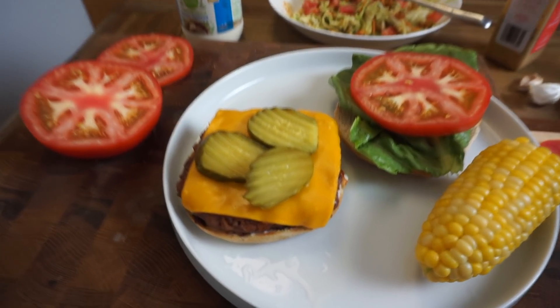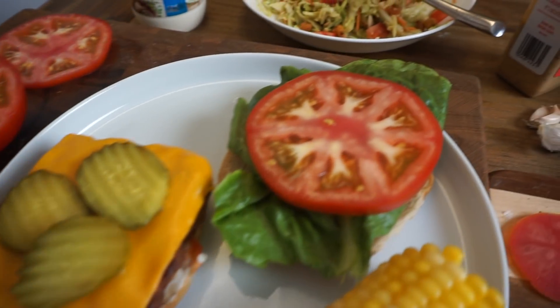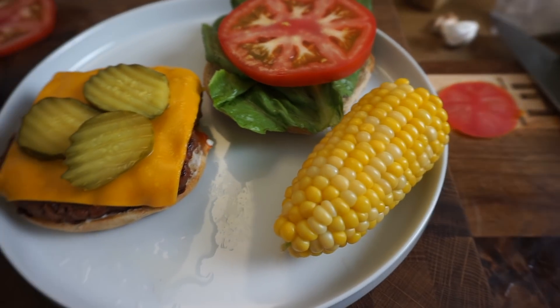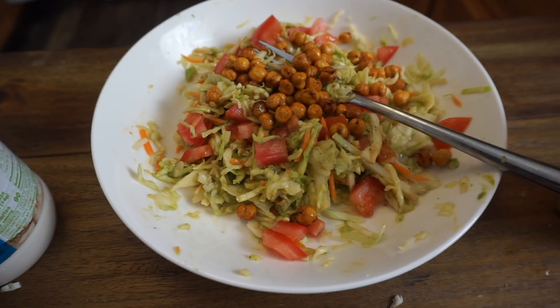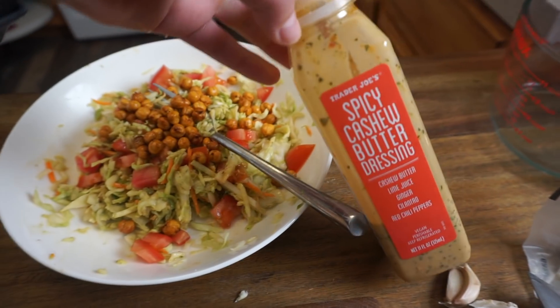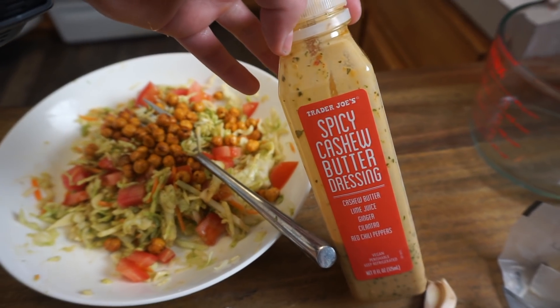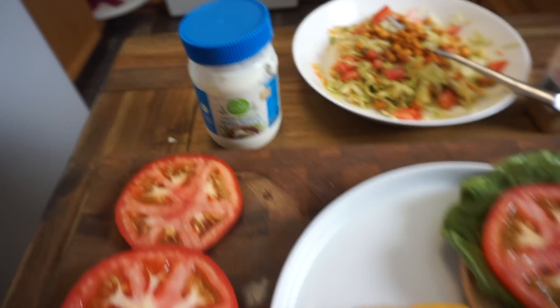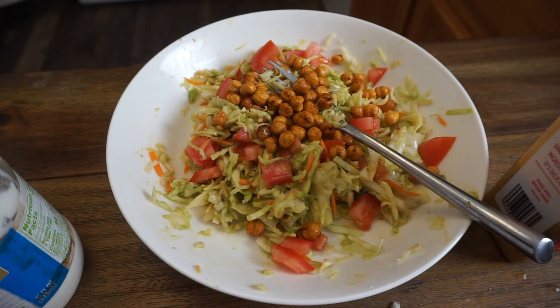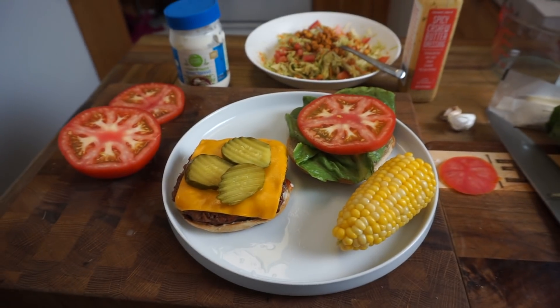We decided to have a burger night tonight. We've got Beyond Burgers, Daiya Cheddar, pickles, tomato, and lettuce. Eric boiled us up some corn. I made a salad with the coleslaw mix and a little bit of this spicy cashew butter dressing from Trader Joe's. A little bit of mayo on my burger and some ketchup. I also added some mashed avocado and some diced tomatoes in there. Looks good.